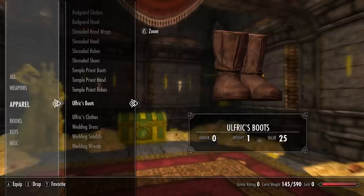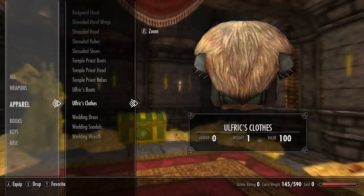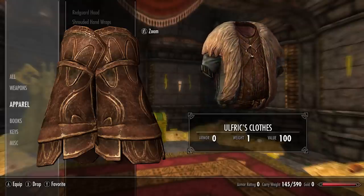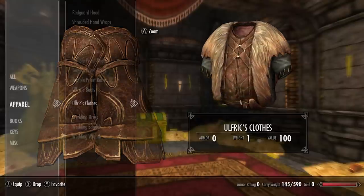Next we have Ulfric's boots and Ulfric's clothes. There is also an Ulfric's braces — you can click the link to my Skyrim unique light armors video where I cover them, as they are light armor and not a clothing piece.